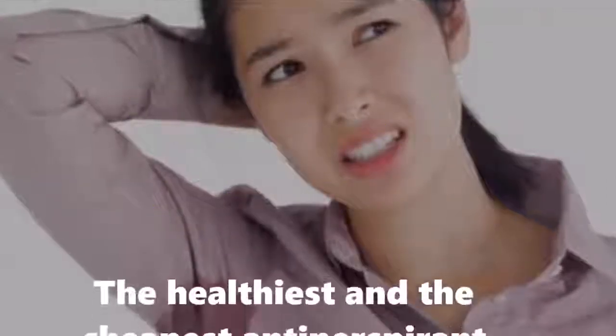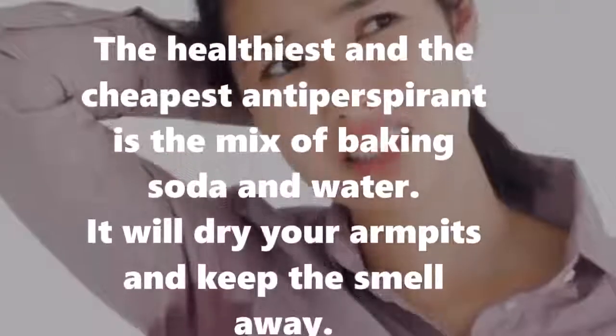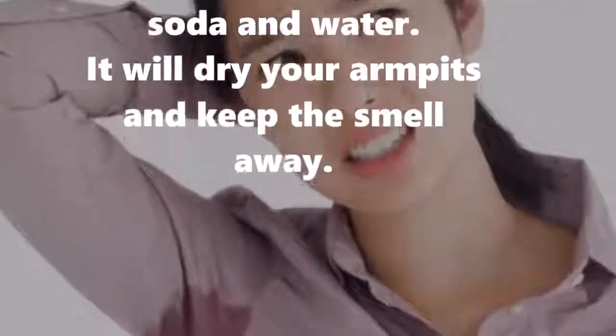Three: no more sweating. The healthiest and cheapest antiperspirant is the mix of baking soda and water. It will dry your armpits and keep the smell away.